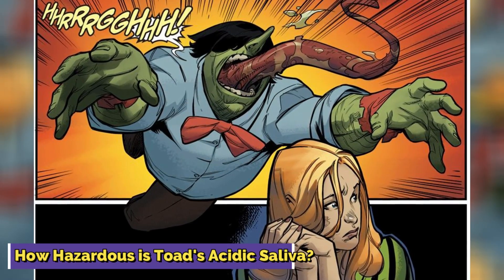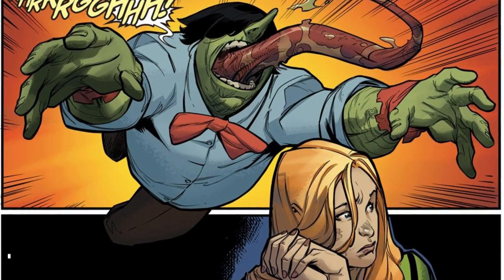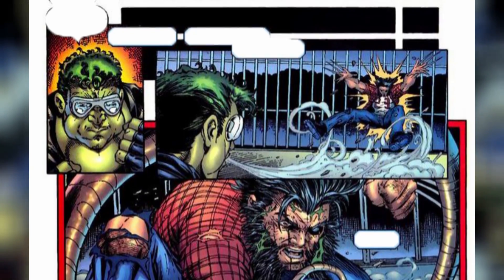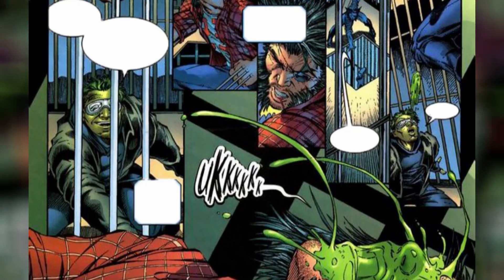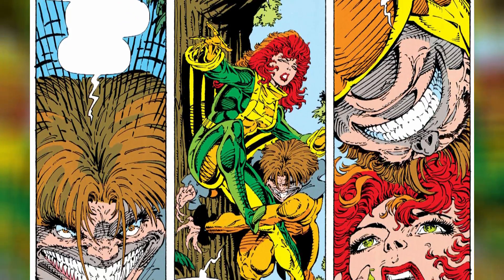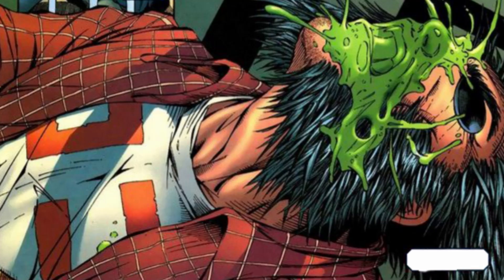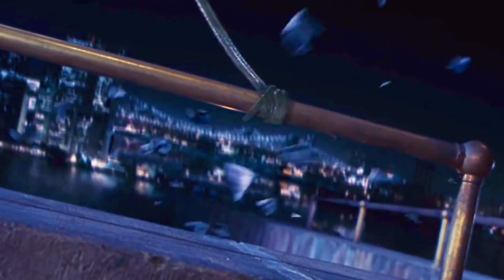How hazardous is Toad's acidic saliva? Brace yourself — Toad's got saliva that's like a one-way ticket to the afterlife. His spit's got a killer acid that can straight up end you on the spot. It's like Toad's got a built-in digestion system in his mouth. He can chow down on his victim whole, like he's at an all-you-can-eat mutant buffet. His saliva is sticky as anything and sticks to just about everything — get caught up in that goop and it's like you're in a dissolving nightmare. And this acid can also paralyze you, leaving you fully aware but unable to do anything.